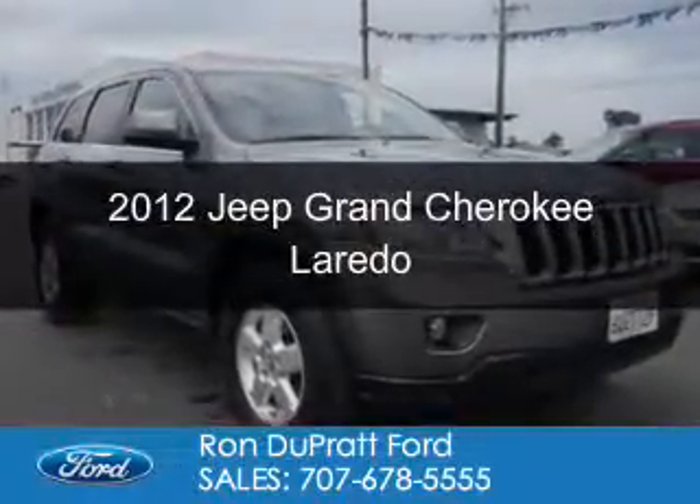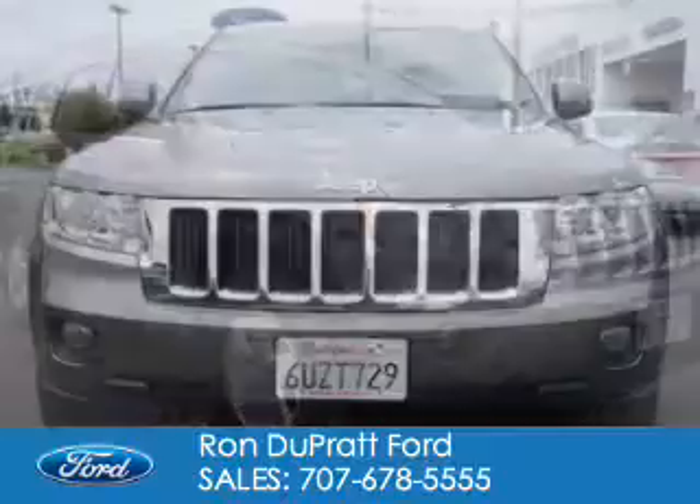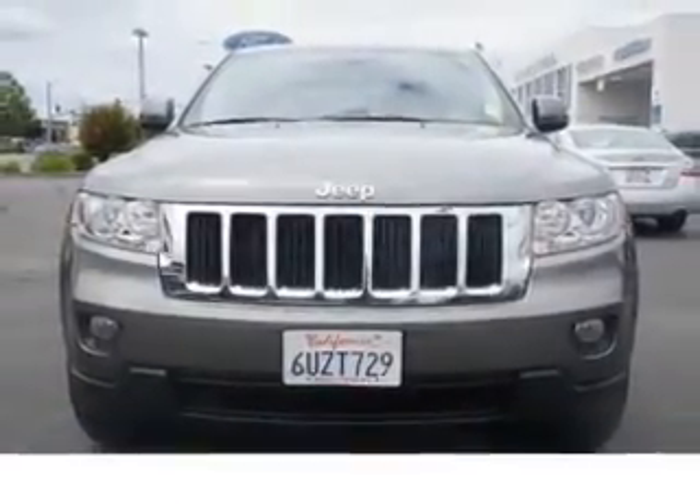This is a used 2012 Jeep Grand Cherokee. It's powered by rear-wheel drive, a 3.6-liter six-cylinder engine, and a five-speed automatic transmission.